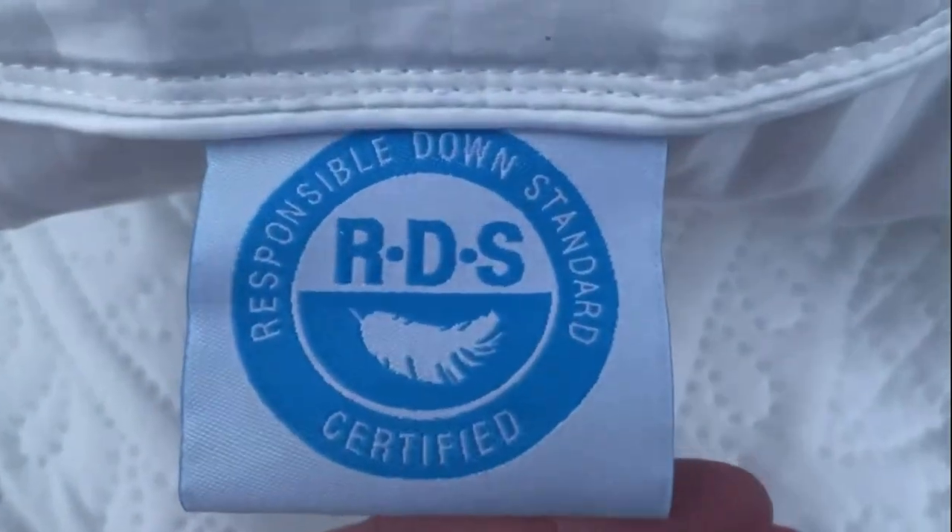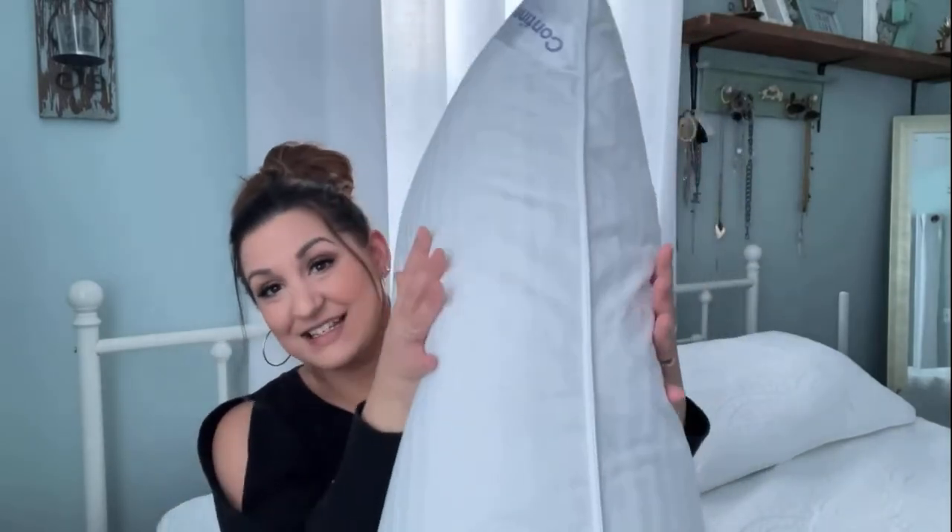So it's from Continental Bedding, and it's 100% Hungarian goose down filled. It's big and fluffy and feels just like a cloud. It's really lightweight, but look how much this thing fluffs up. All you do is plump it up, and look at that — it's insane. It's like sleeping on a cloud. It's so comfortable.